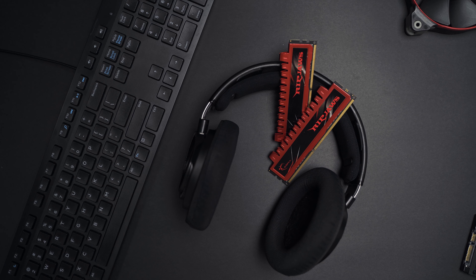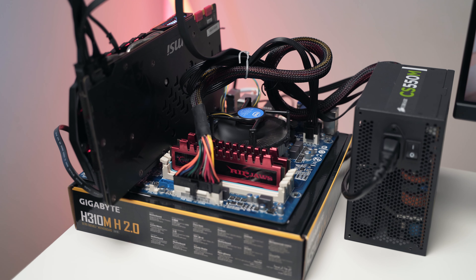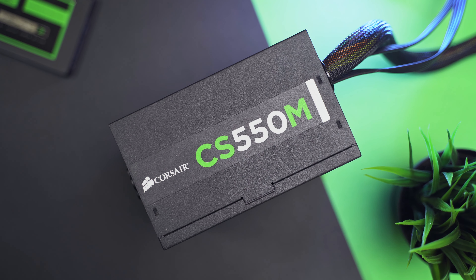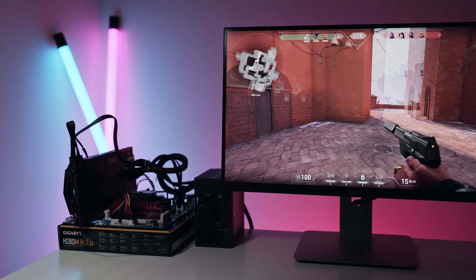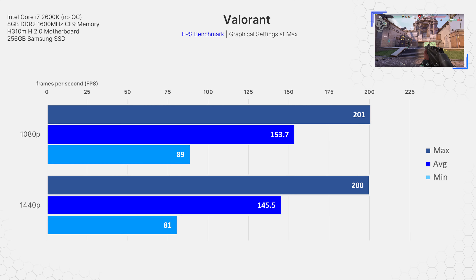Just a quick note before getting into the benchmarks: bear in mind this system is using only 8GB of decade-old RAM. It's been proven multiple times that 16GB is the sweet spot. Another limitation is that we're merely using the stock heatsink cooler that came with the CPU back in 2011. In these benchmarks, my aim was to achieve at least 60 frames per second at the highest possible graphical settings. My methodology was to begin each test at ultra settings and slowly lower the graphical settings until each game was hitting at least 60 FPS. I tested the games both at 1080p and 1440p using the exact same graphical settings.